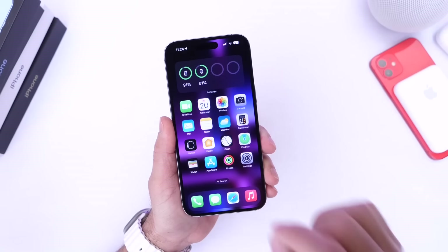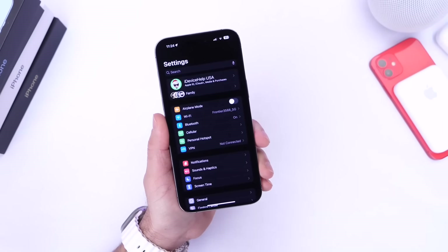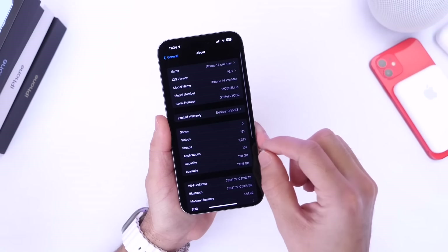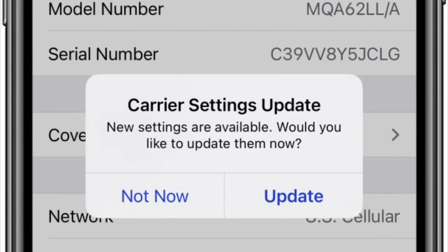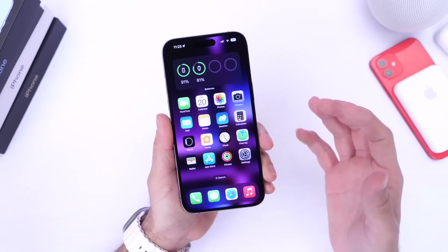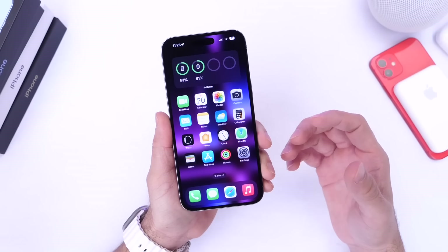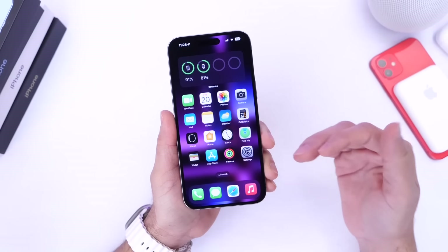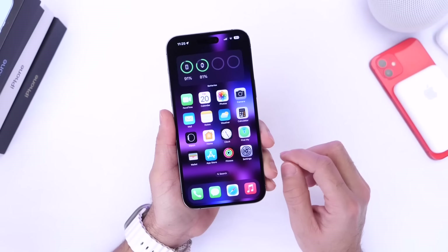Now the first thing I always recommend to everyone to do right after Apple releases a major software update is go into Settings, head on over into General, and then go into the About section. Once you enter this section after you update your device, you may see a carrier update pop up on the middle of your screen. If a new carrier update is available, you're going to want to update the carrier settings — this will help with call quality improvement and network data speeds and performance overall. So the first thing you should always do is check for carrier updates.